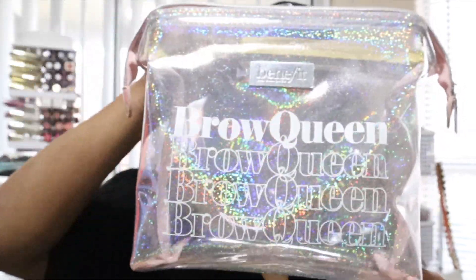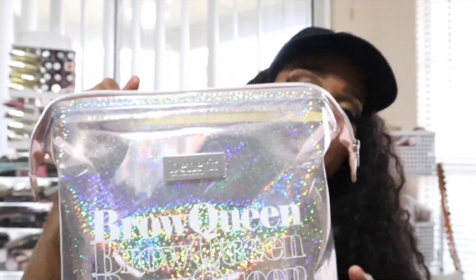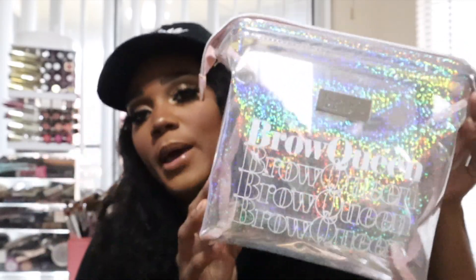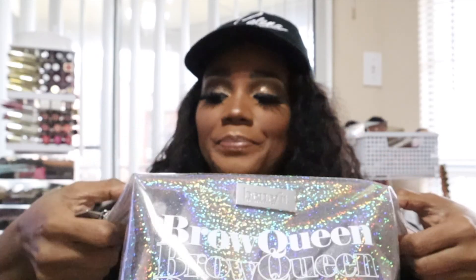Look at this free bag I got when I made a purchase at Ulta — it says 'Brow Queen' by Benefit Cosmetics. It kind of reminds me of a doctor's bag from the old days. It's so pretty — you clamp it shut — and it holds a lot of makeup too. Love it.